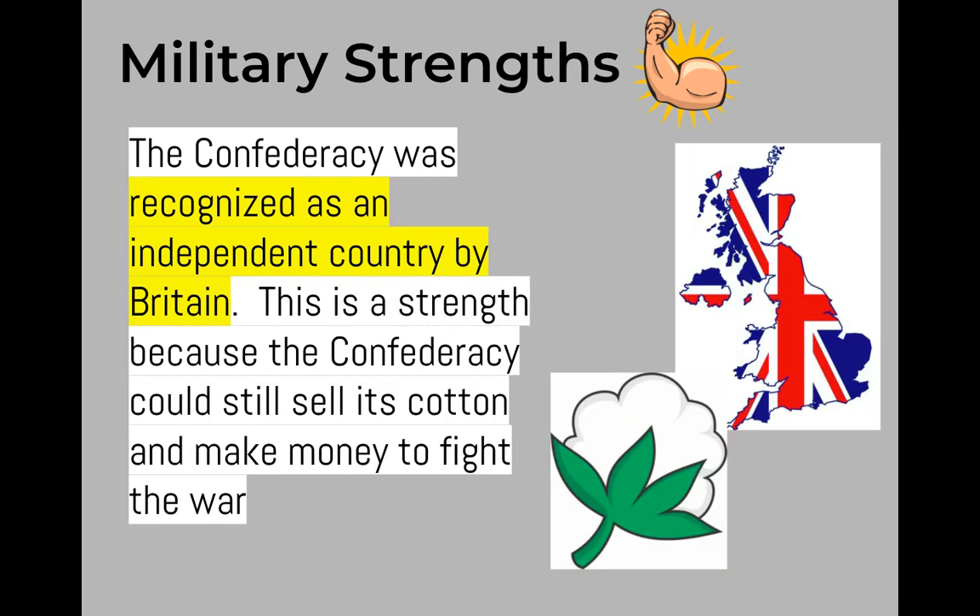Another military strength of the Confederacy is that it was recognized as an independent country by Great Britain. This is a strength because the Confederacy could still sell its cotton and make money to fight the war. In fact, Great Britain became the Confederacy's number one customer for cotton during the Civil War.